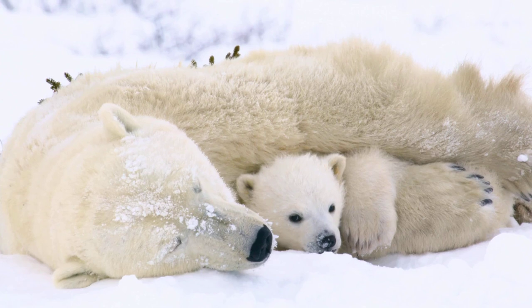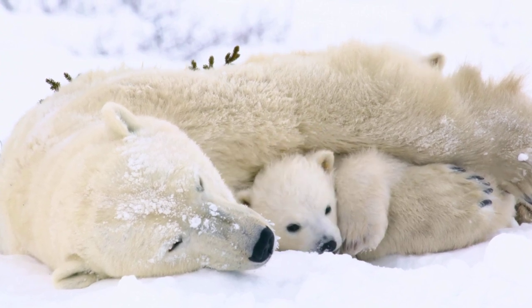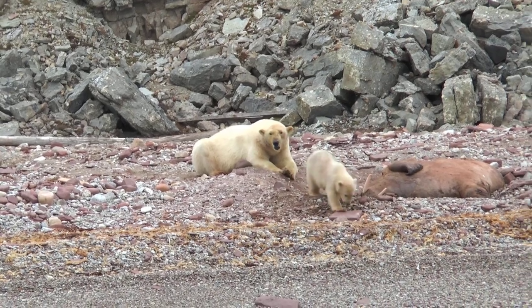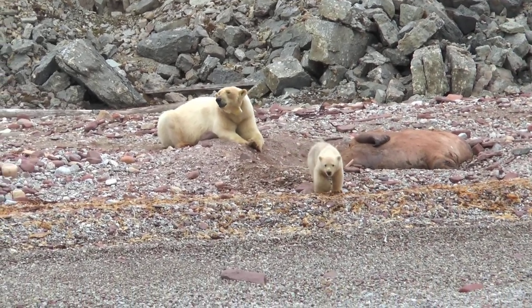A newborn polar bear is shockingly small, about the size of a guinea pig, and weighs only around one pound. But they grow fast, reaching over 100 pounds within their first year.